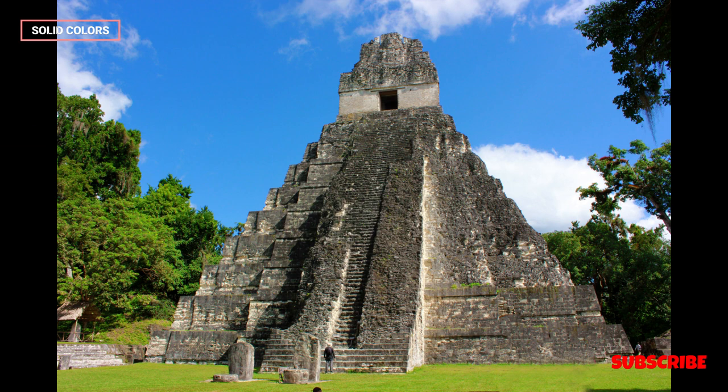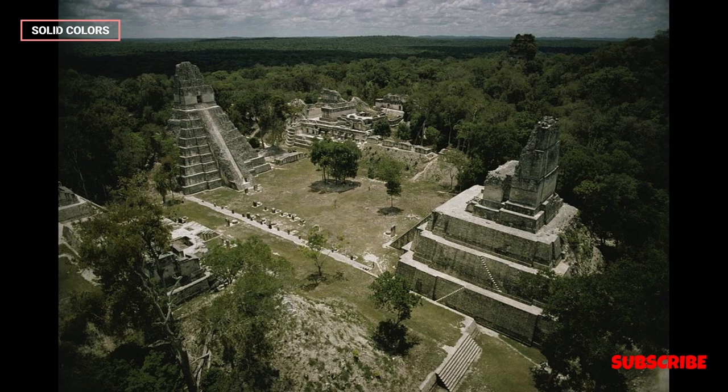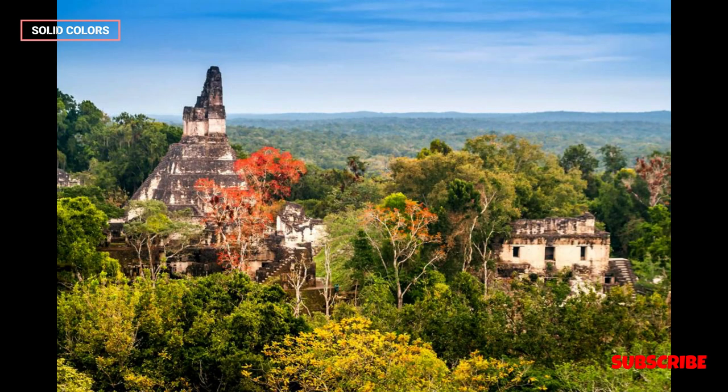Visitors can experience both the archaeological and natural wonders of the region. Discovery and conservation: Tikal's rediscovery in the 19th century sparked significant interest in Mayan archaeology. Ongoing conservation efforts aim to preserve the ruins and protect the surrounding environment. Tikal was designated a UNESCO World Heritage Site in 1979.